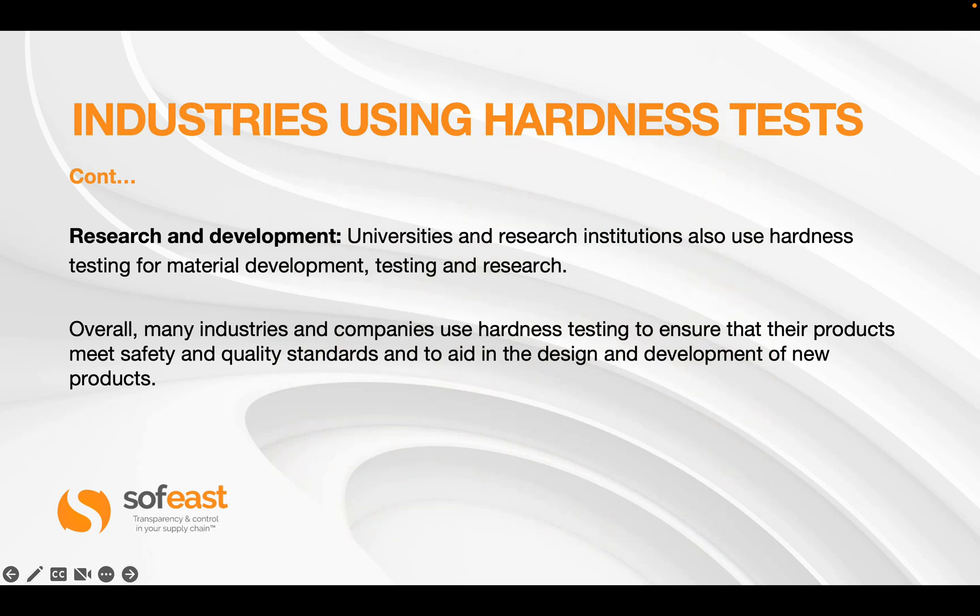Other areas include research and development. Universities and research institutes also use hardness testing for materials development, testing, and research. This is where we can benefit from white papers they release, which designers are able to tap into. Overall, many industries and companies use hardness testing to ensure their products meet safety and quality standards, and to aid in the design and development of new products.